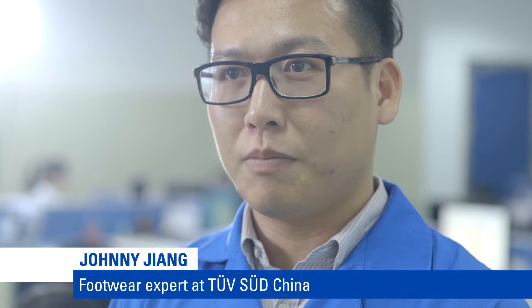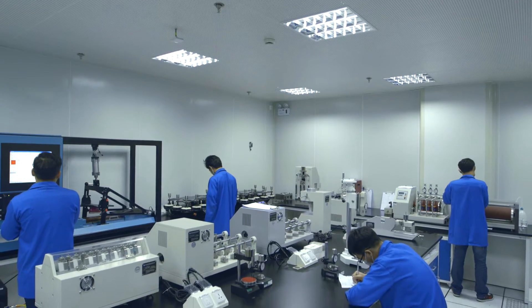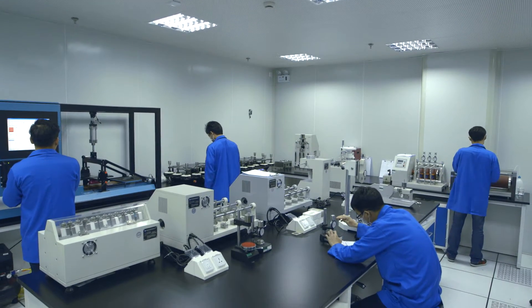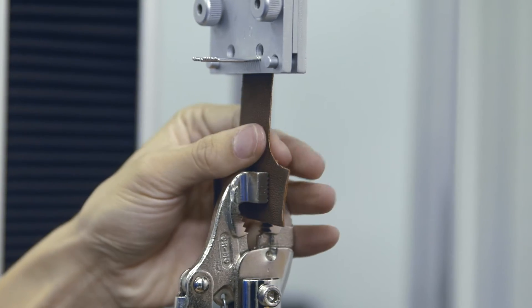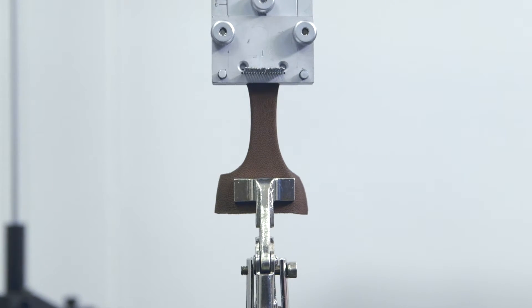My name is Johnny Jiang and I'm one of the global footwear experts for TÜV SÜD. We offer widely recognized TÜV SÜD certification mark to help demonstrate commitment to quality and safety. Our extensive network of laboratories across the globe features state-of-the-art testing equipment.